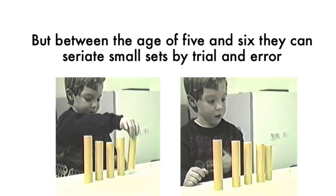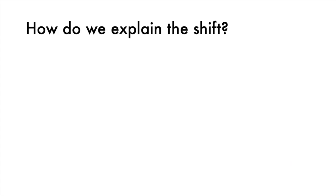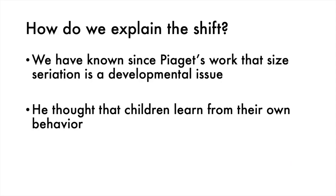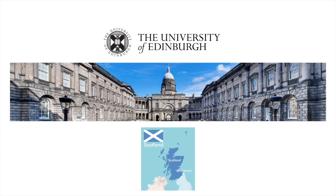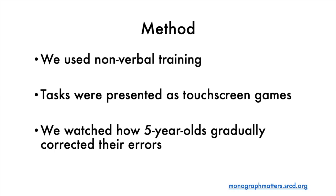Things change dramatically by the age of seven, when all such difficulties disappear. Piaget thought that the change comes about from children learning from their own behaviour. Making that learning more transparent was the objective of the work we carried out at Edinburgh University. The method we used is described in the empirical part of our monograph.